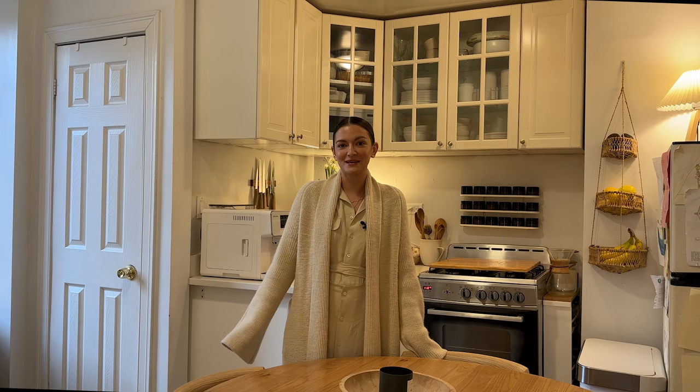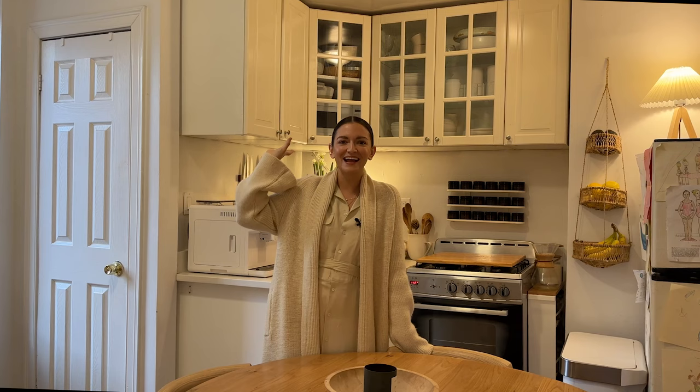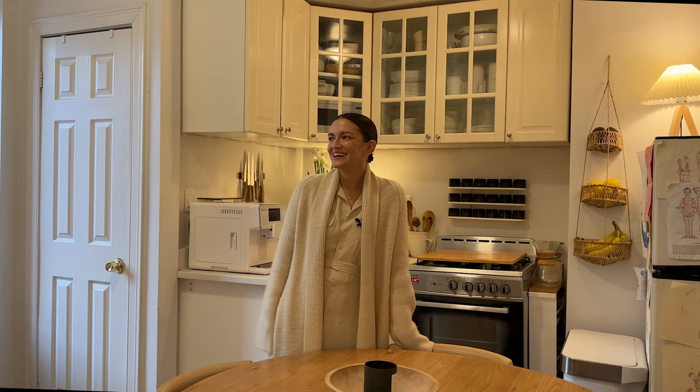The worst thing about this apartment I would probably say is the lights — those old lights. They're everywhere and I wish I could change them, but being in a rental it's just not really worth it for us to do that. So I'm trying to brainstorm some ways to change that while we're here, because they're such an eyesore — they drive me crazy.